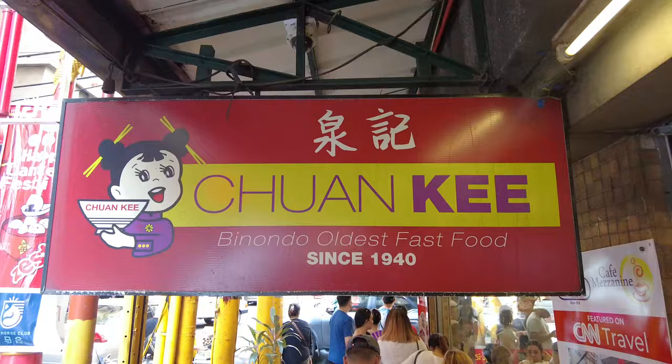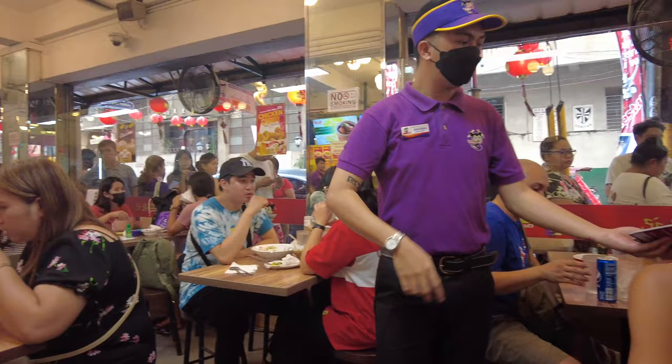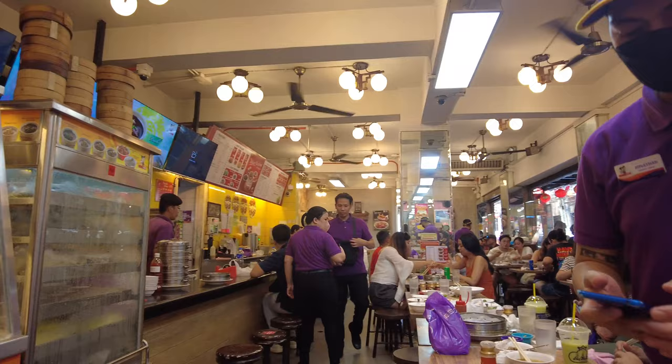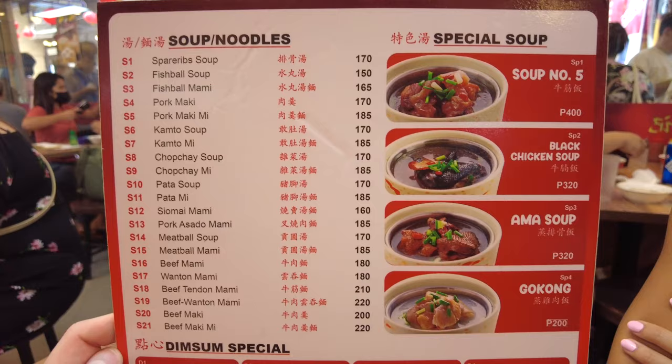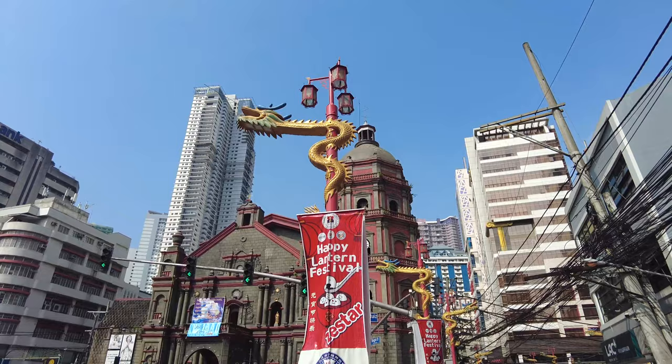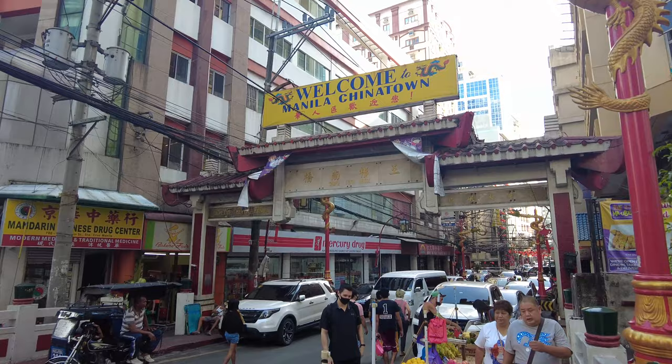We've made it inside a place called Chuangki — apparently it's the oldest fast food place in Chinatown, around since 1940. I didn't realize it was so famous when I found it on Google Maps, but there was a line out the door — took about 25 to 30 minutes. Hopefully it was worth it; the food looks and smells amazing. This Chinatown — Binondo here in the Philippines — is actually the oldest Chinatown in the world, started in the 1500s.